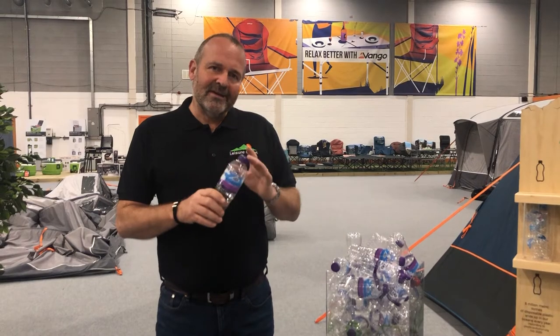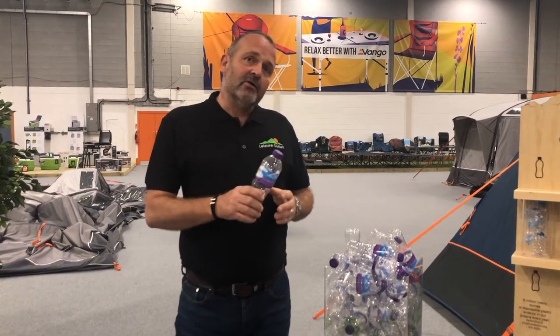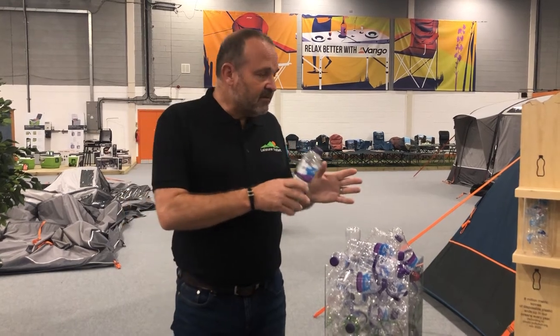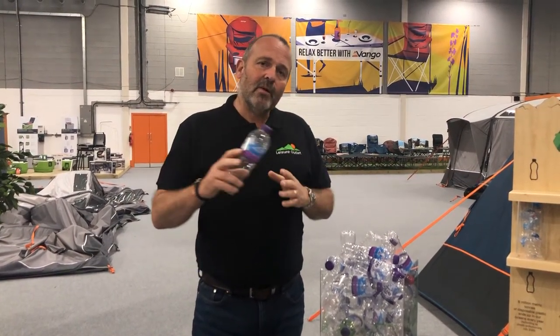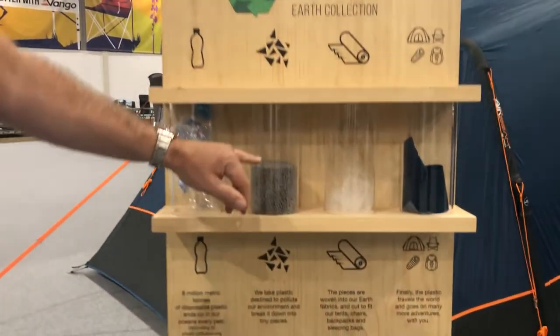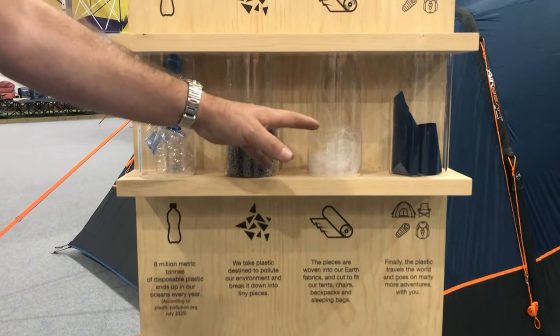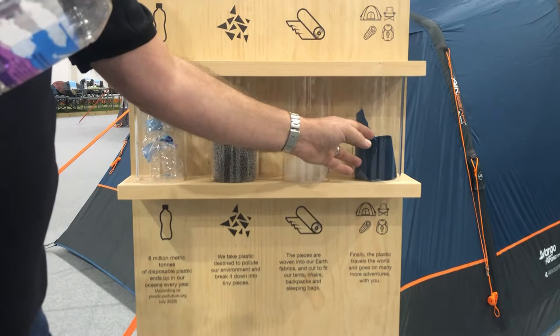Eight million tons a year of single-use plastics goes into the oceans. What Van Gogh are doing is they have found a way to create fabrics from the single-use plastics. The way that works is that the bottles are crushed — it then creates pellets which can be manufactured into fibers, and those fibers can then be manufactured into materials.